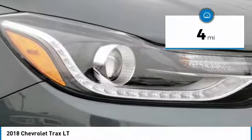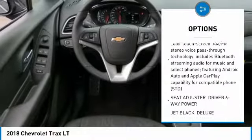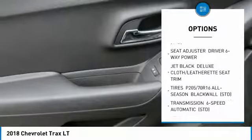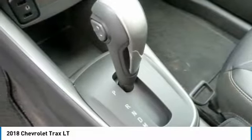Here are some of this vehicle's great options: traction control, anti-lock braking system, keyless entry, stability control, all-wheel drive, remote engine start, backup camera, steering wheel audio controls, Bluetooth, adjustable steering wheel. Come take a test drive today!